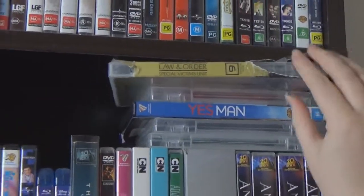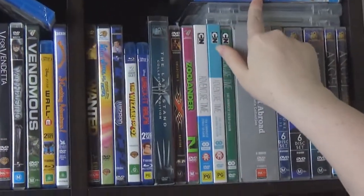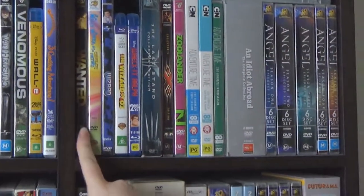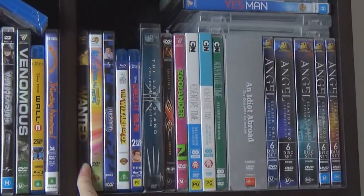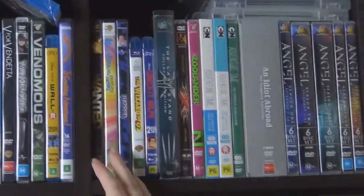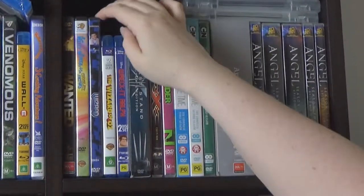Up the top we have a really broken Law and Order that needs a new case. A couple of Mr. Laney's things up there, some Sink Stars, and Yes Man with Jim Carrey — I almost said Drew Carey but that's not right. Wanted — just a dumb, easy-to-watch action movie, which is why we've got it. Willy Wonka, the proper original one — not Charlie and the Chocolate Factory.